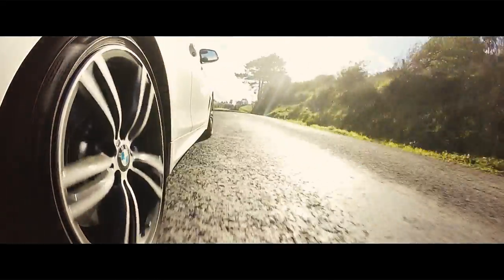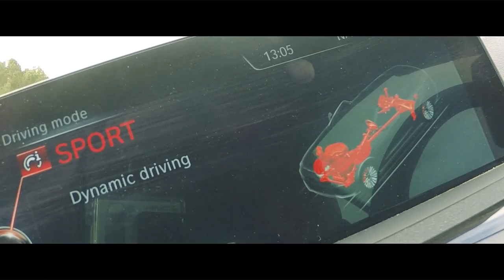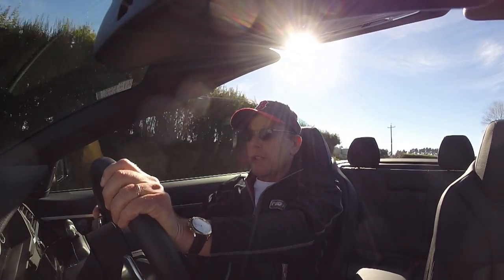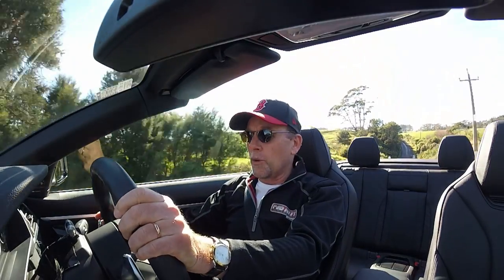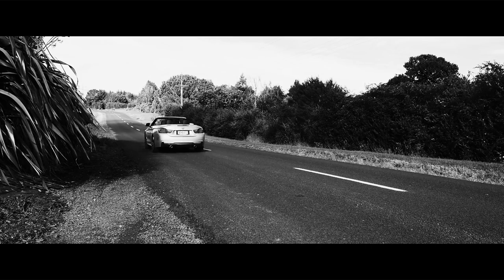The 440i comes with driver experience control, which has four modes: ECO Pro, Comfort, Sport and Sport Plus. Incrementally, that dials up the responsiveness of the throttle, hardens up the dampers, quickens the steering and generally improves the performance of the car. It also pulls back the traction control and vehicle stability systems as you get up towards Sport Plus. I've been quite happy to chuff around in Comfort and Sport mode, and tried Sport Plus — the car is very exciting at high speed.